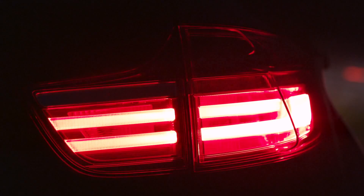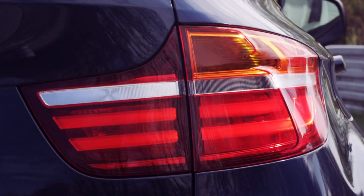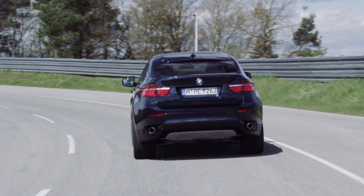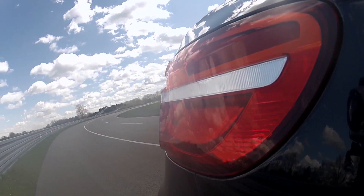LED technology is also used for the new rear lights. Their long horizontal shape stretches towards the side, making the X6 look wider and providing it with the typical BMW night design.